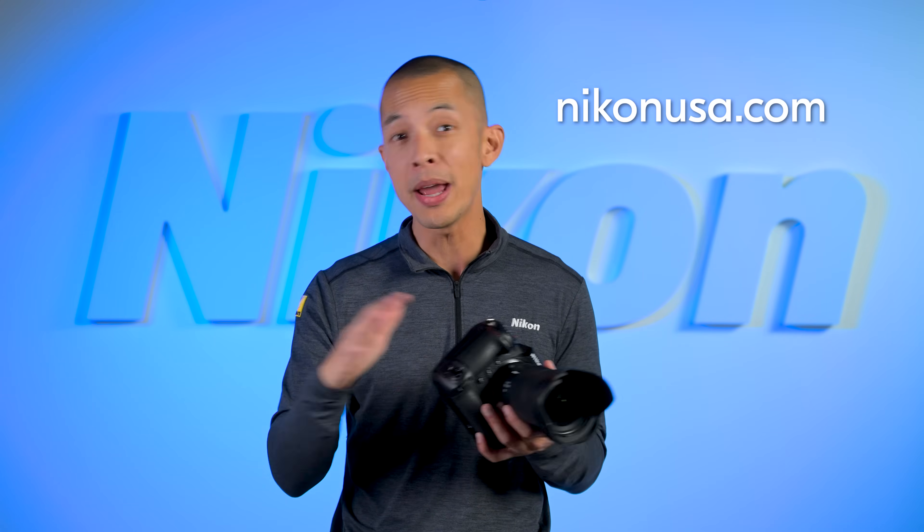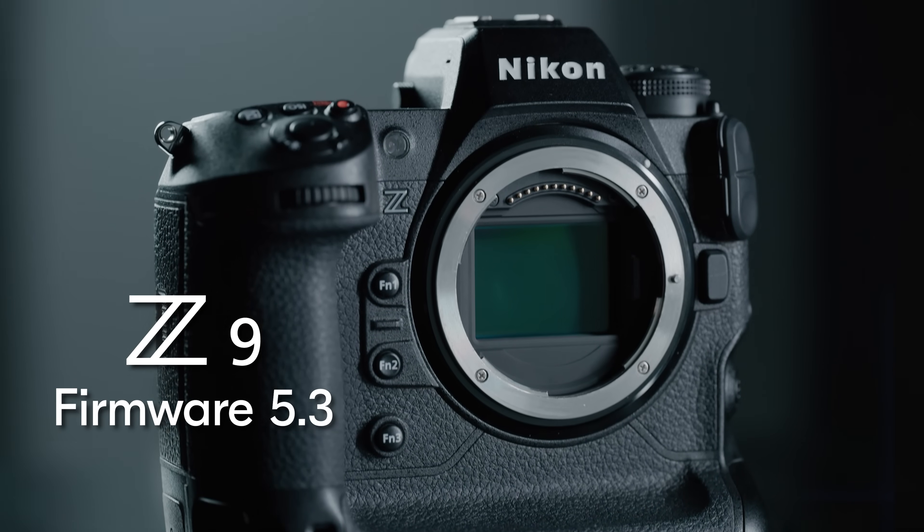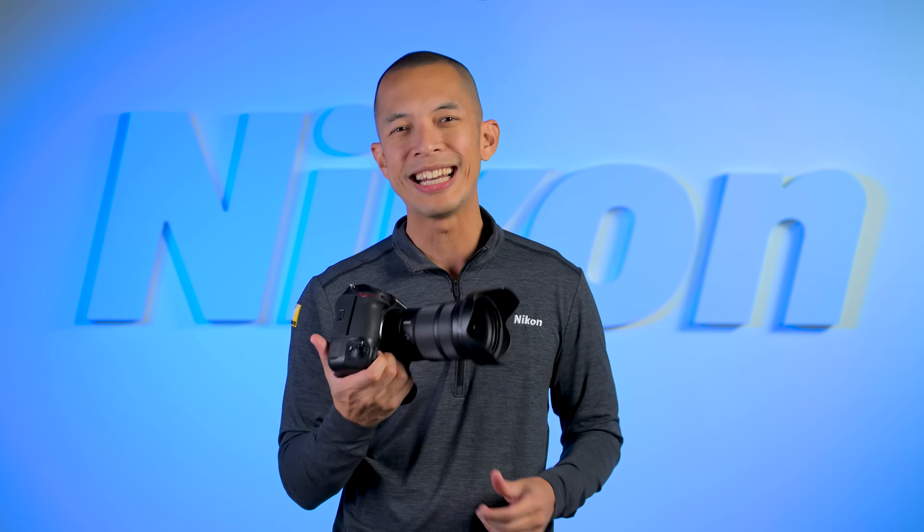So what are you waiting for? Go to our website right now, because these and many other updates are available in firmware 5.3 that you can use to supercharge your Z9 today.